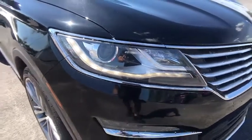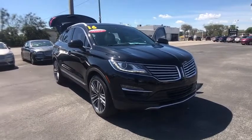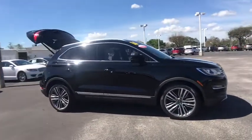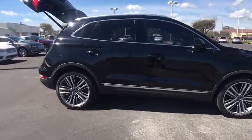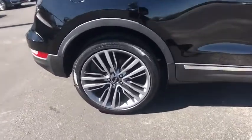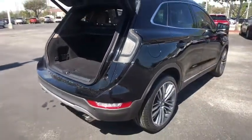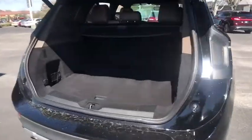2016 Lincoln MKC. The Lincoln MKC is a stylish and nimble handling luxury crossover vehicle. With a long list of standard features, the MKC is sure to please. The exterior and interior offer a contemporary look that is sure to turn some heads. This vehicle has less than 25,000 miles. Here are some of this vehicle's great options.